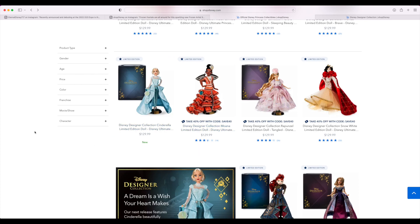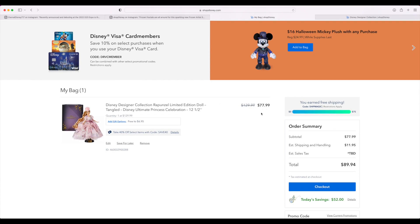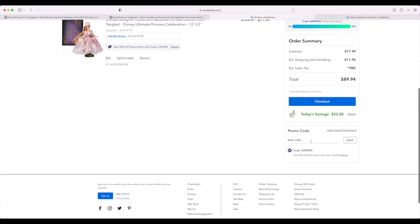Once the next doll — Belle — comes out next month, she'll end up being part of sales just like it happened with Rapunzel and Snow White. Hopefully you guys take advantage of this because if you add it to your bag and apply the discount it ends up being $77. That's literally the lowest this has been for these dolls. Now's the time to take advantage — I don't think they'll ever go lower than $77, though I didn't think they'd go lower than 30% off and here we are.